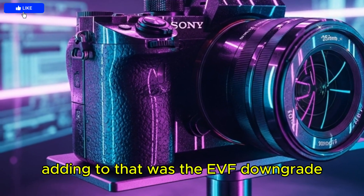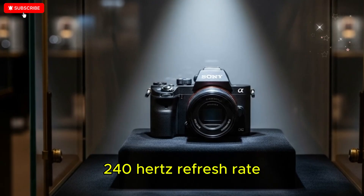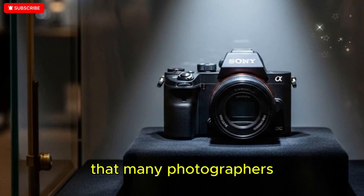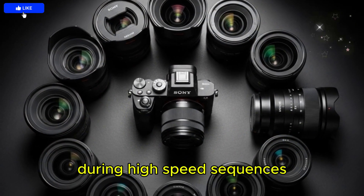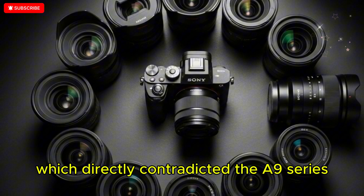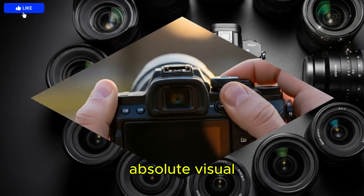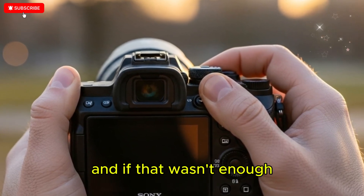Adding to that was the EVF downgrade, where Sony chose to prioritize an ultra-smooth 240Hz refresh rate but reduced pixel density so noticeably that many photographers found it harder to confirm critical focus during high-speed sequences, which directly contradicted the A9 series' reputation for giving shooters absolute visual clarity in the heat of the moment.